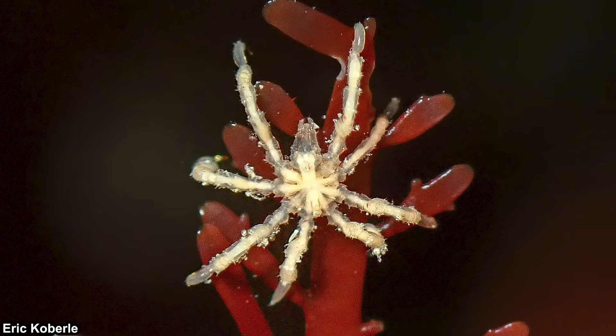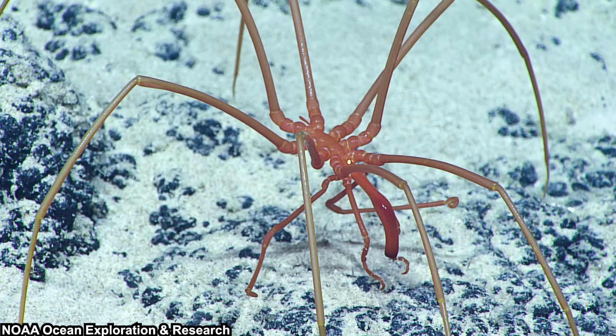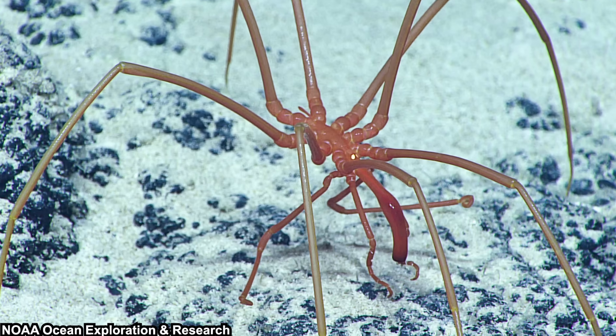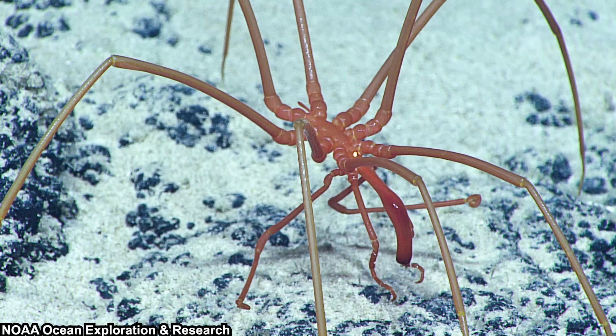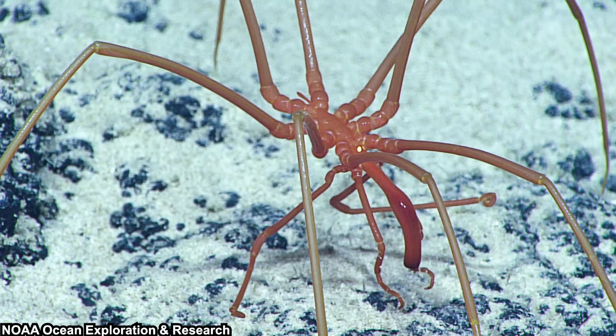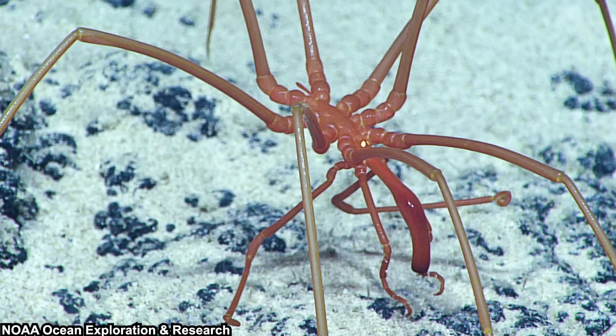The smaller sea spiders typically don't reach one year of age. However, the bigger sea spiders might live for decades — some even speculate they can live for 100 years. We don't know for sure, as the bigger sea spiders usually live in the deep sea, and if you are familiar with deep-sea creatures, you know how limited our knowledge of them is.